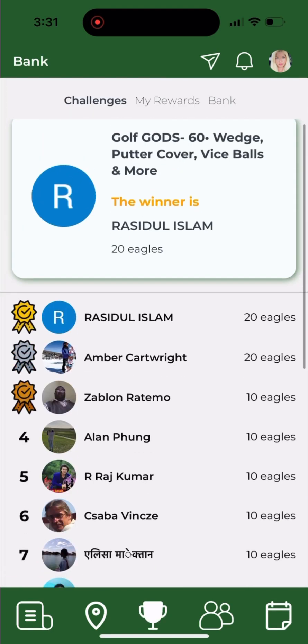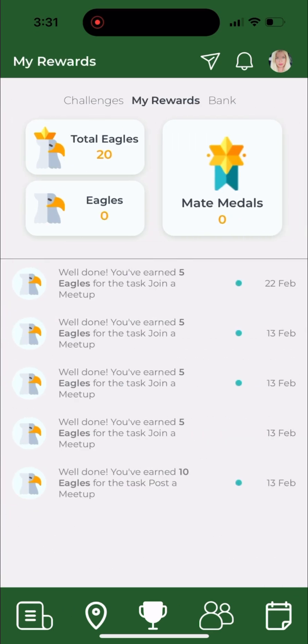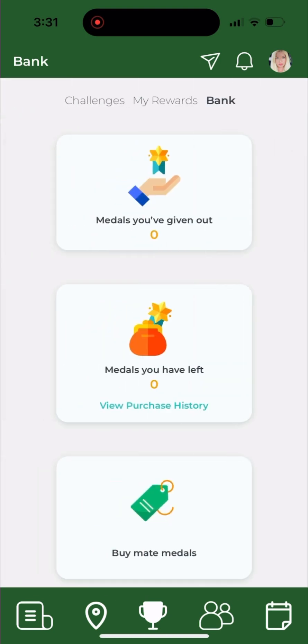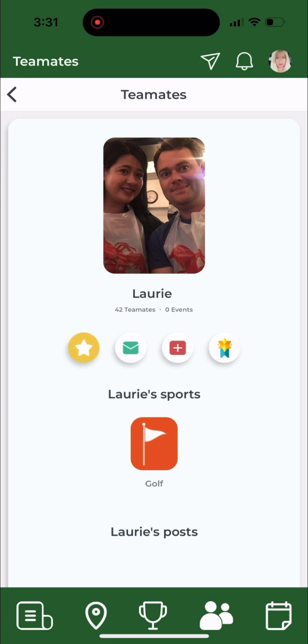Here is our leaderboard. As you can see our current challenge has just finished and we have a winner. You can check out all your different eagles, which are the app's user rewards. We've now added mate medals, which is a peer-reviewed medal system. You can purchase mate medals in stacks and then go to your friends and reward them if you think they played well.